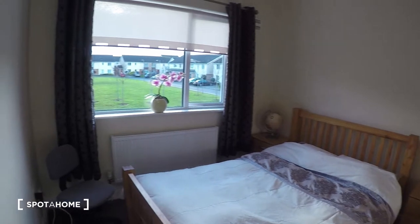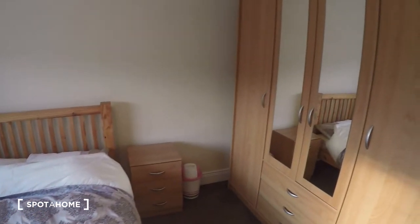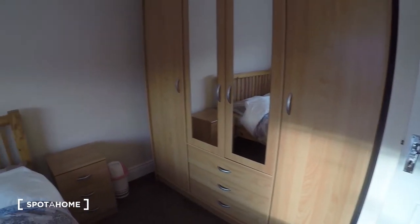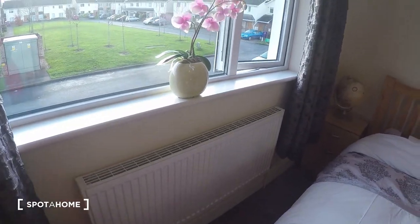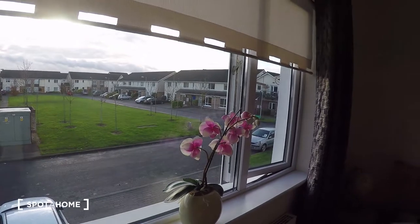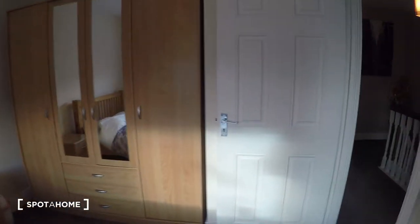Right next to the bathroom is bedroom number one. You've got a very spacious and bright bedroom with a double bed. On this side of the bedroom you will find the wardrobe, which is very spacious. Then you've got two nightstands, one over here and the other one in the corner. On this side of the bedroom you will find the heater and the window, which leads to the front of the house. And that's it for bedroom number one.